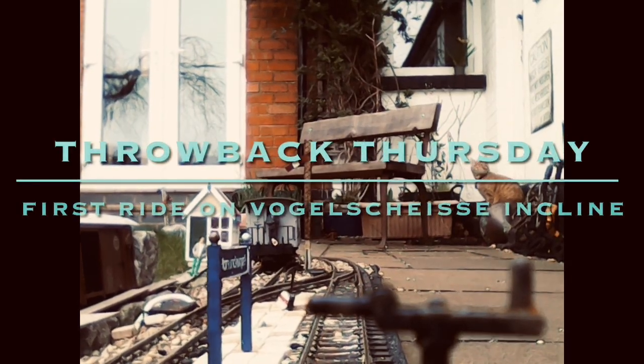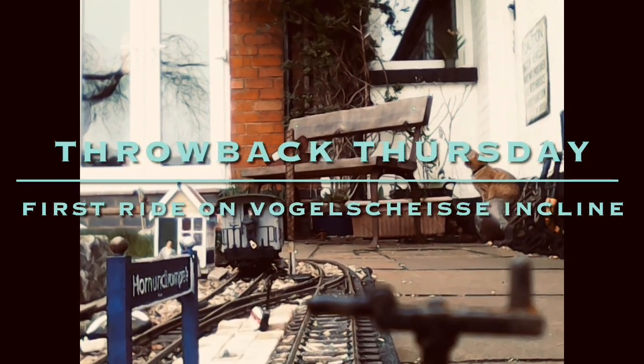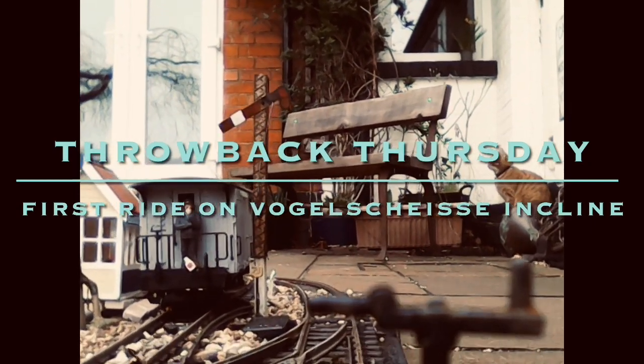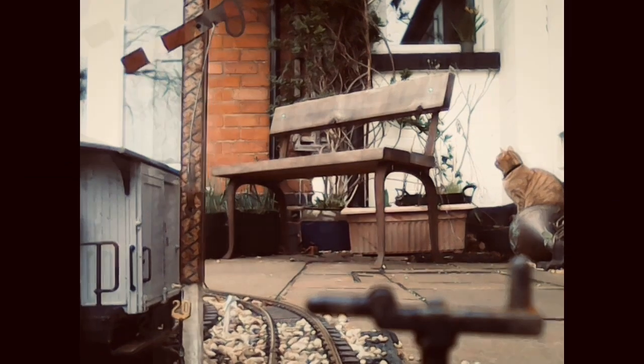For this week's Throwback Thursday, our archivists have discovered a fascinating piece of film. It is the first ride down and up Vogelscheis-Inkline.